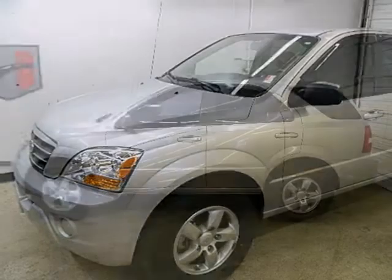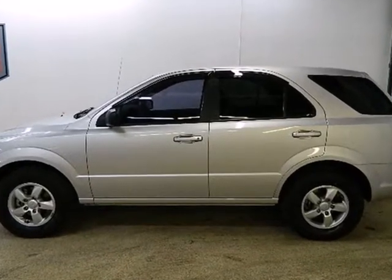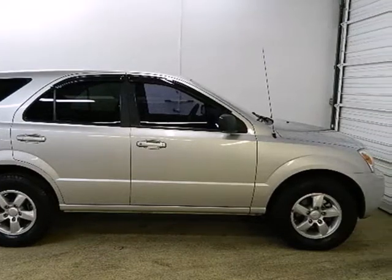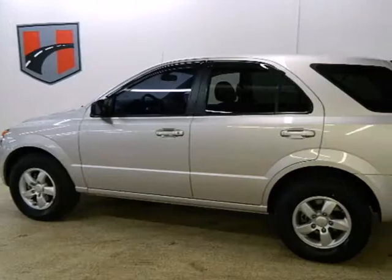The critically acclaimed 08 Kia Sorento comes loaded with standard features including alloy wheels, air conditioning, stability control, rear liftgate door, tilt steering wheel, lighted entry system, roof rack and so much more.